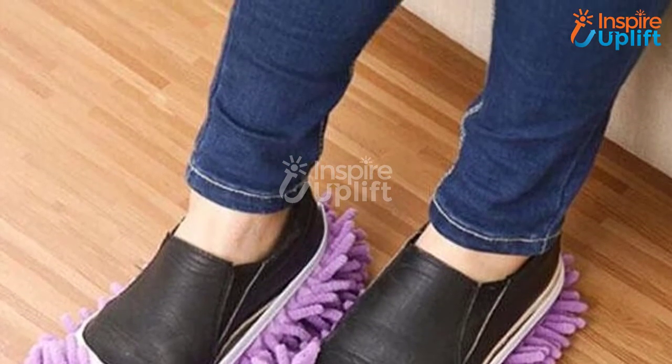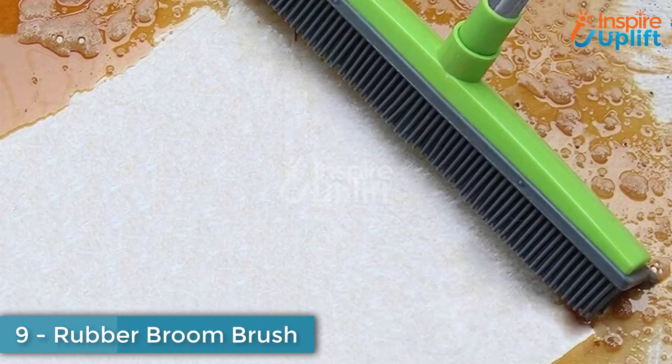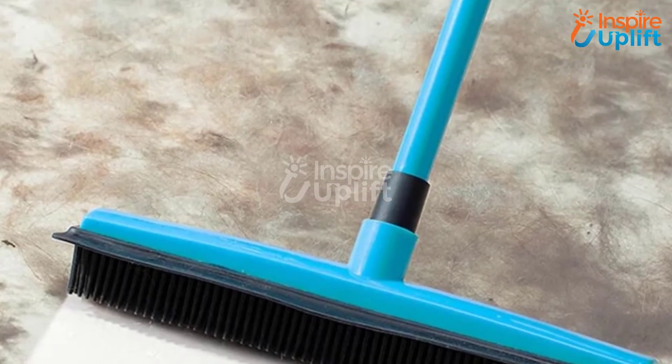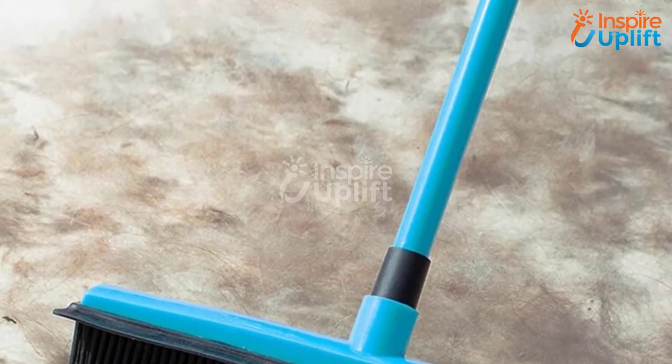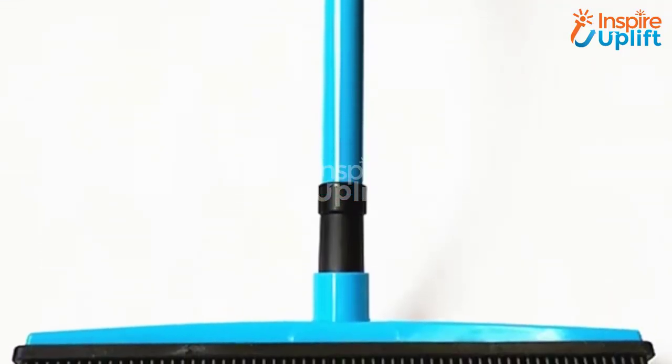At number 9, we have Rubber Broom Brush. If you do not want to spend hours cleaning the house, make sure to buy this rubber broom brush instead of the usual hair broom to get 50% more efficiency. It is the best choice for hair, dust, and liquid spills — clean the surface like it was never dirty before.